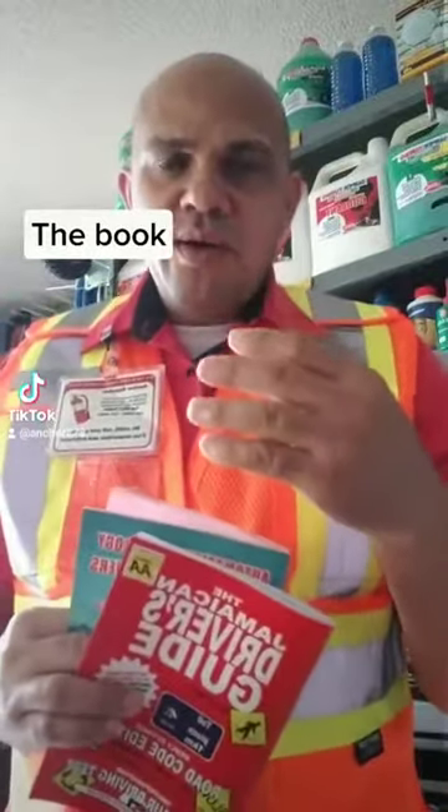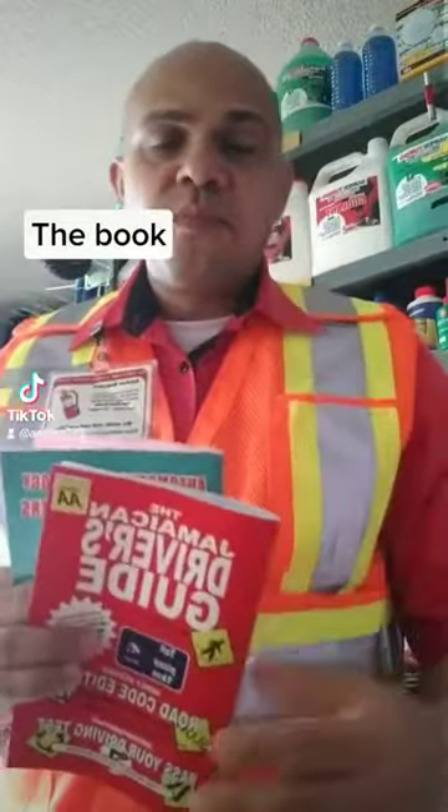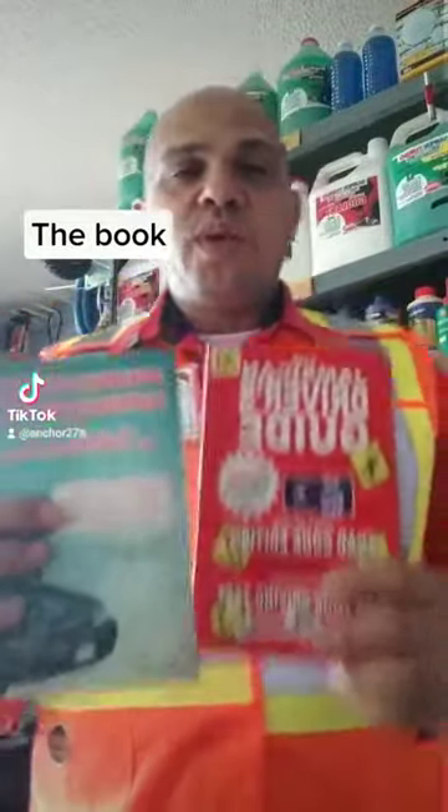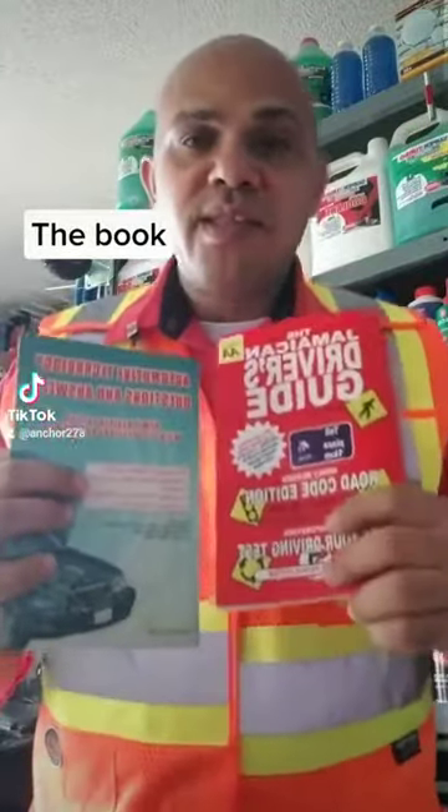Let me now answer one of the questions that you ask me so regularly. What is the difference between the two books? The red book and the green book. What is the difference?